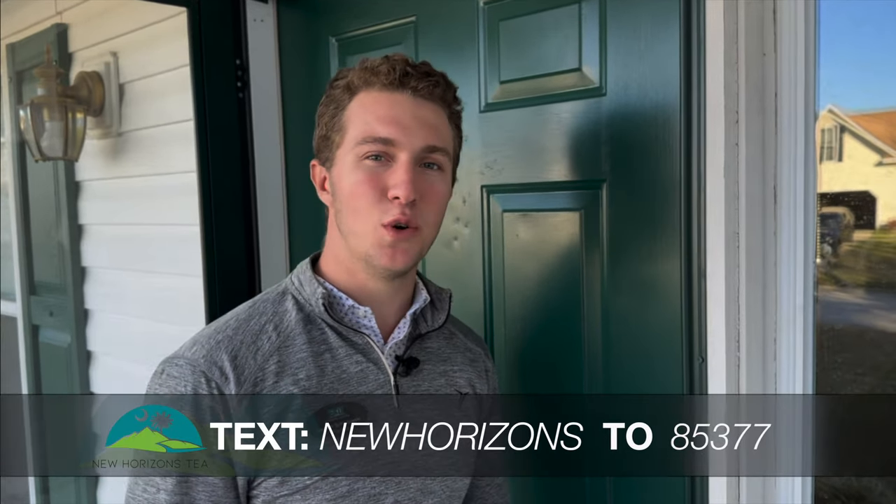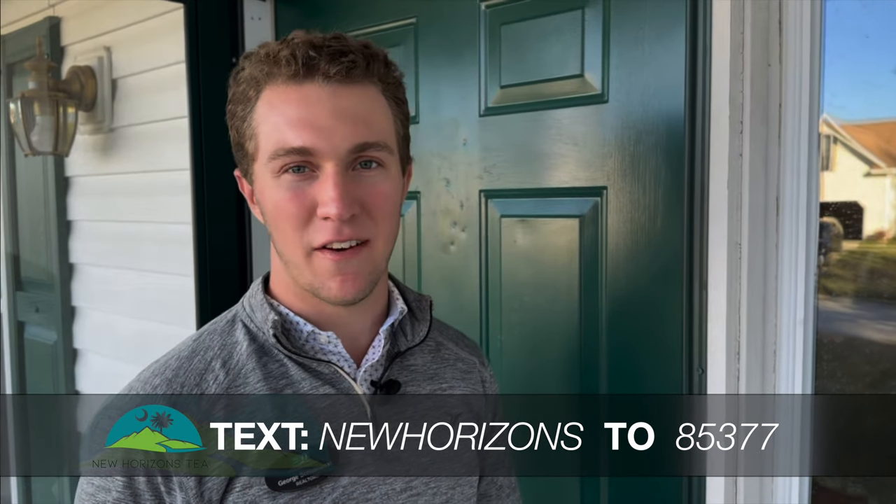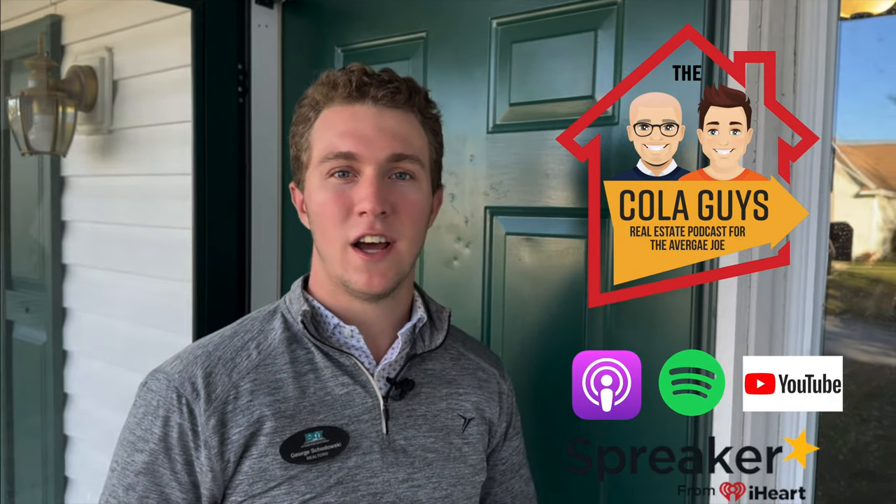That concludes our tour at 119 Walnut Grove Circle here in Irmo, South Carolina. As always, if you have any questions about any of our listings, text NEWHORIZONS to 85377. If you have any questions about homeownership and where to even start, make sure to watch Nicole Guy's Real Estate Podcast for The Average Joe.